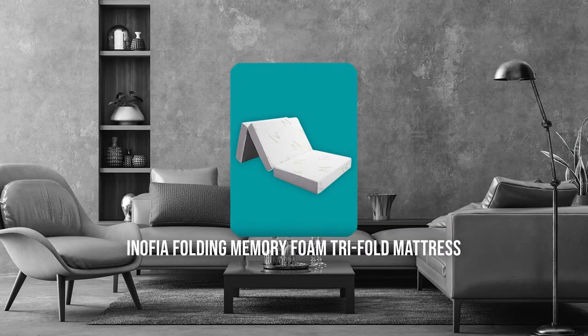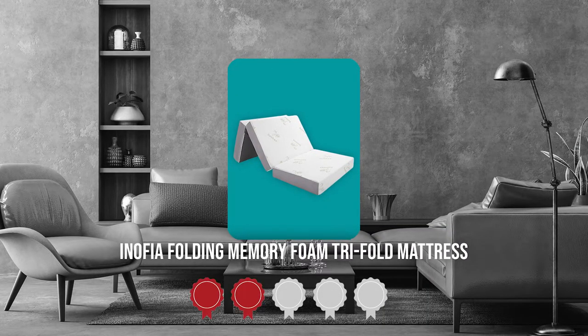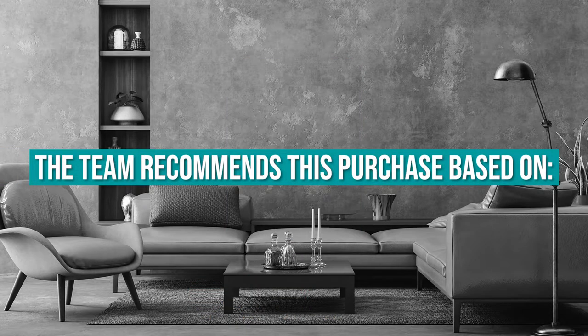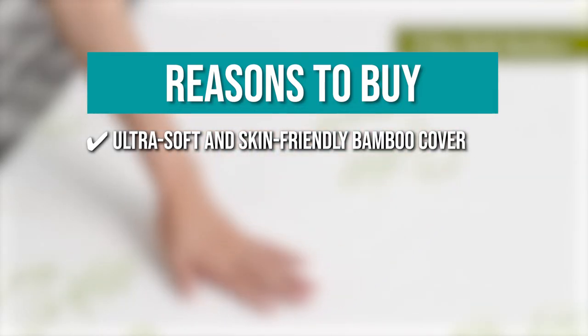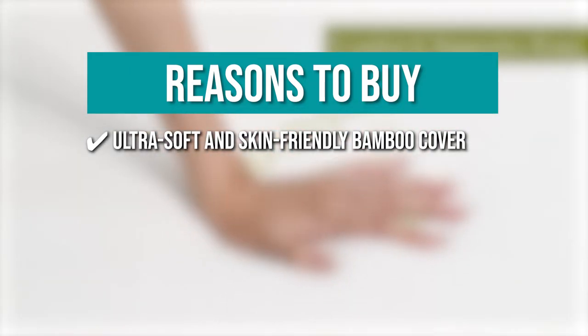It measures 78 x 38 x 4 inches and weighs 21 pounds. TrustedShoppingGuy.com has awarded the Innofia Folding Memory Foam Tri-Fold Mattress a 4-badge rating. The team recommends this purchase based on the following. Ultra soft and skin-friendly bamboo cover: the mattress has an ultra soft and skin-friendly bamboo cover to keep it clean and provide you with a comfortable night's sleep.